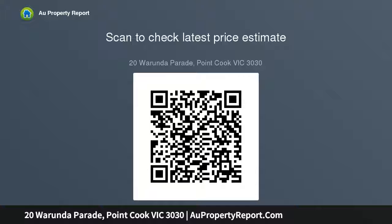Bonus features include reverse cycle heating and cooling, secure double garage, and separate laundry. Highlights of this perfect home include quality tiles and modern finishes throughout.